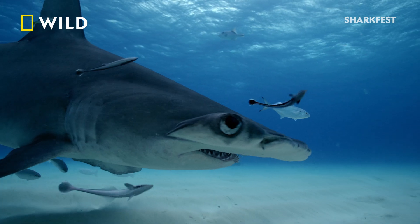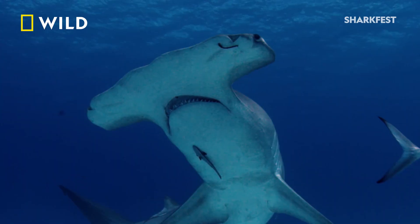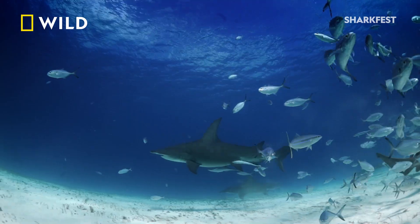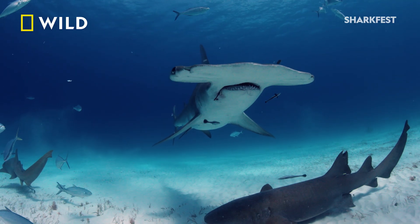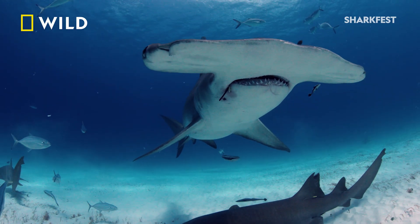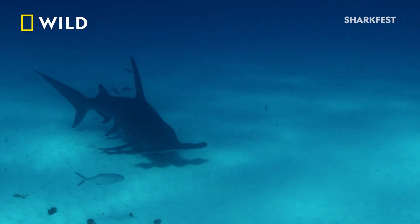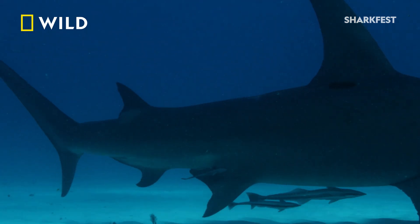Hammerheads may have an increased ability to sense smells because their nostrils — their nares — give them a stereo-smelling ability. Just changes in concentration from one side to the other help them locate exactly where that scent source is coming from. In fact, they may have the strongest scent-tracking ability of any shark.